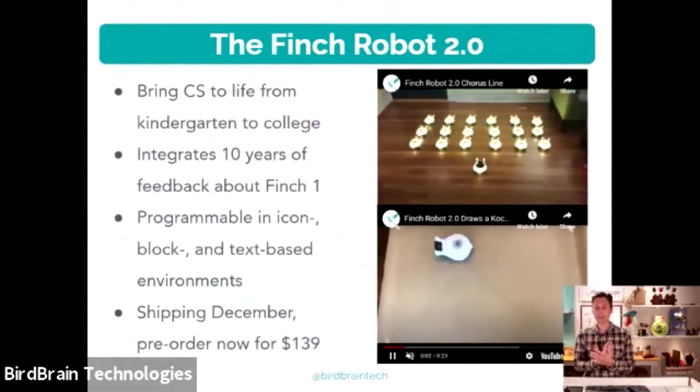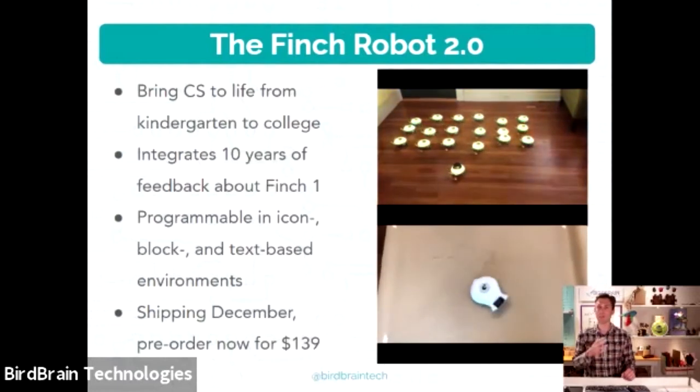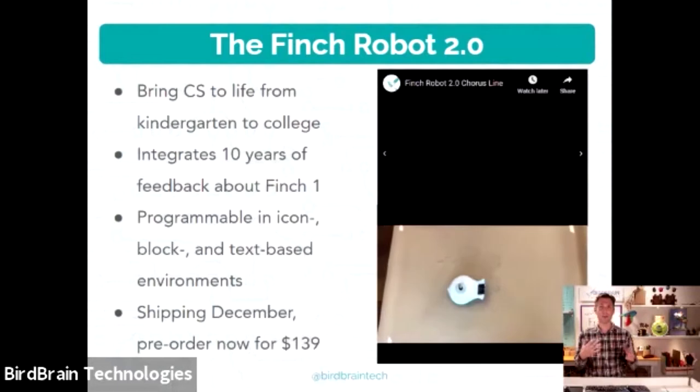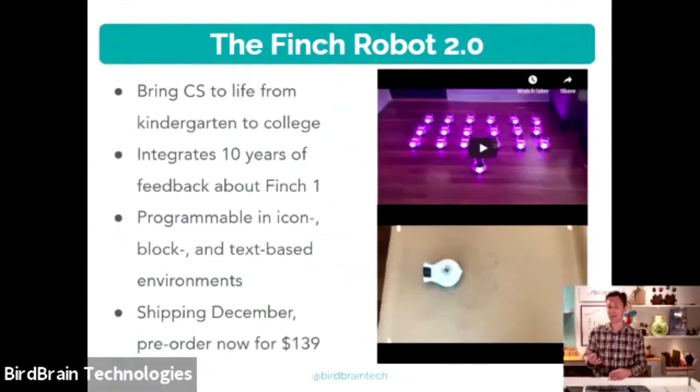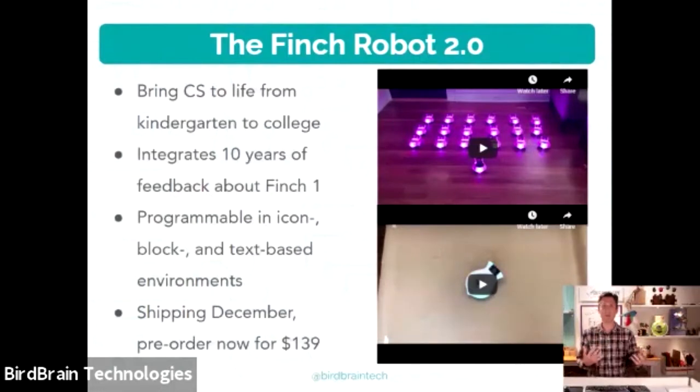The Finch originally came from a Carnegie Mellon research project in the late 2000s, all about developing a robot for computer science education from the ground up. That yielded Finch Robot 1, released in 2011. Over the last 10 years we've had feedback from literally thousands of users, and seen new technologies evolve. If you think about 2010 — the iPad was released that year. So we decided a couple of years ago to update the Finch hardware and create Finch Robot 2.0, taking into account all that user feedback and new technology.